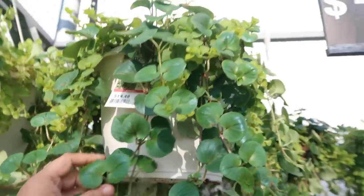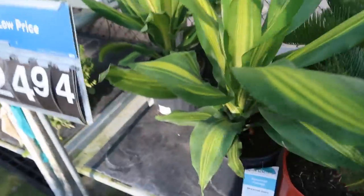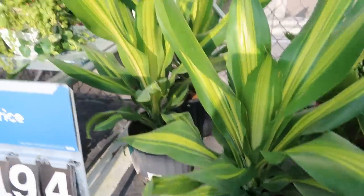It's a combination plant. I don't know what this is — it doesn't give you any name on it, but it's pretty for a hanging plant. Some sago palms down here, some dracaenas. That's part of the Plants with Benefits line — $19.98 for that dracaena.